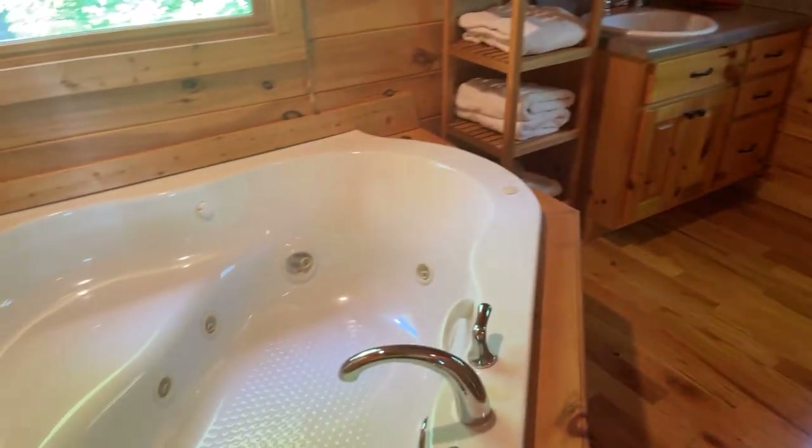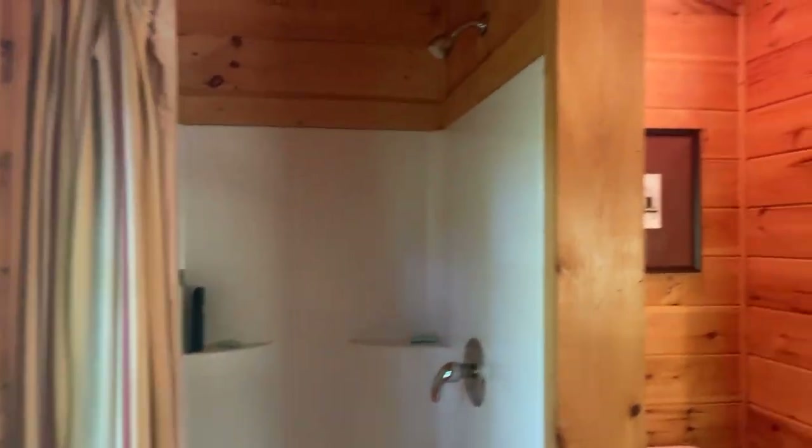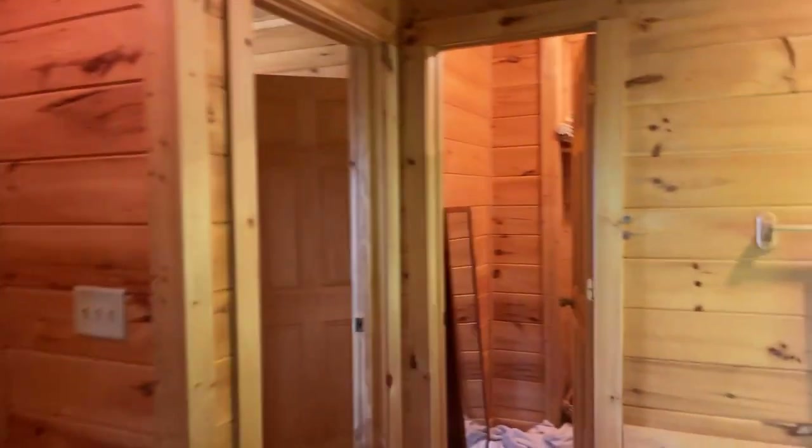Single sink in this bathroom. That's about a four-foot shower. And it's jetted.